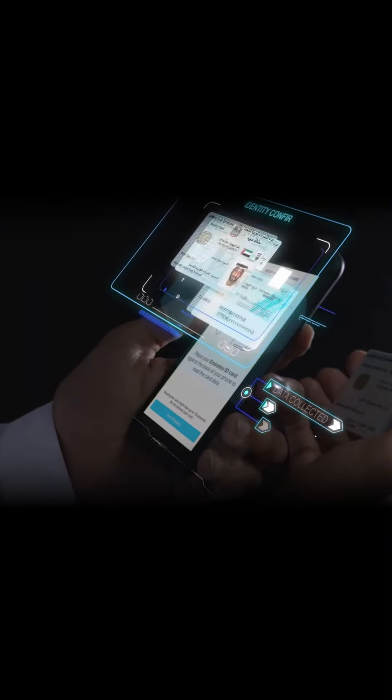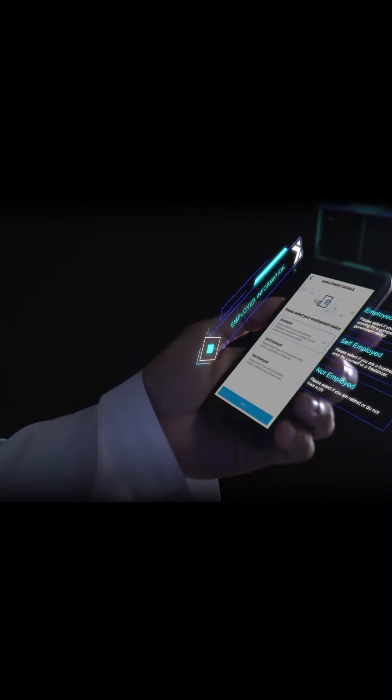First, scan your Emirates ID and your passport using your phone camera. Your identity is verified and protected using the Facial Recognition System, which was developed by the Ministry of Interior and officially accredited.